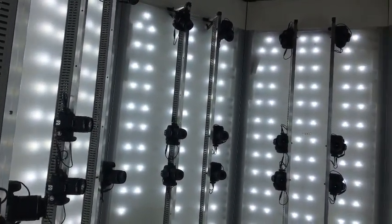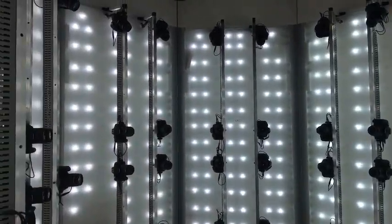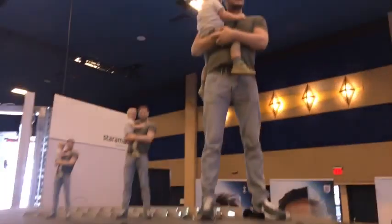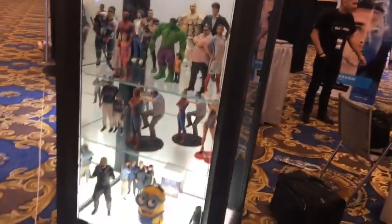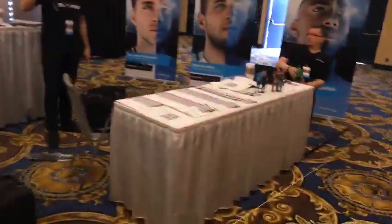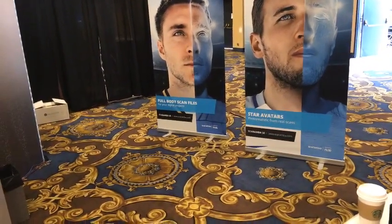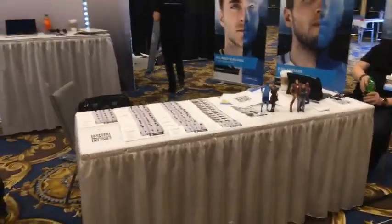Five rows of cameras — one, two, three, four, five, six, seven, eight, nine, ten, eleven, twelve, thirteen, fourteen, fifteen, sixteen across — eighty cameras in this booth. They're taking lots of pictures and can make a little statue out of you. There's even a minion in there. The website is Staramba — S-T-A-R-A-M-B-A dot com. We're going to have to come back for a demonstration of this technology. This is pretty cool.